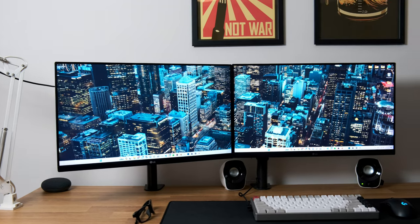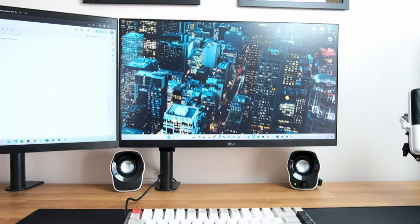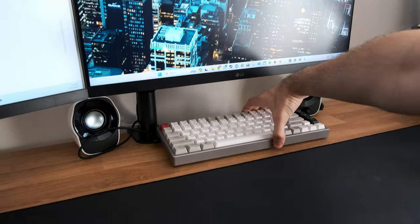They both came with stands when I bought them, but I don't prefer to use stands because they make the monitors unstable. So I use VESA mounts on all my monitors. I got these VESA mounts from my local tech store — they make the monitors a lot sturdier on the desk and you also gain a lot of space underneath.